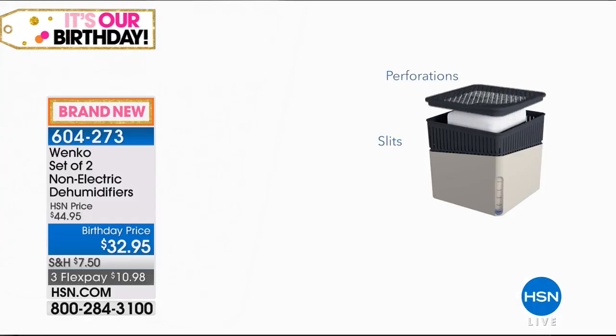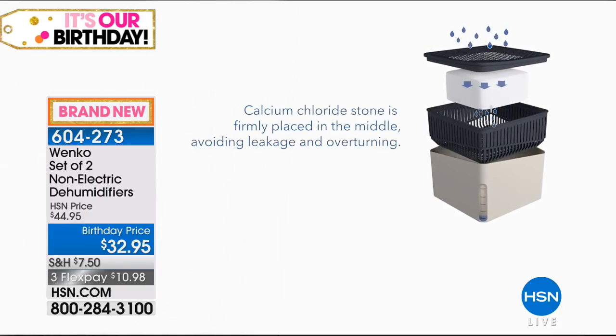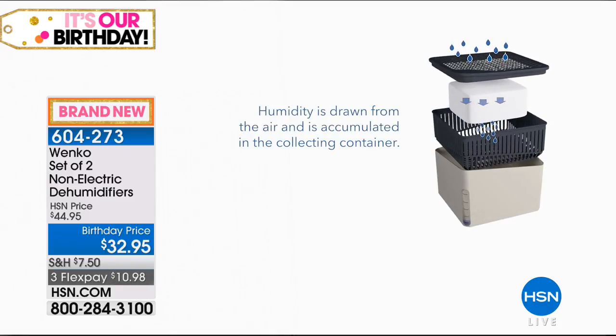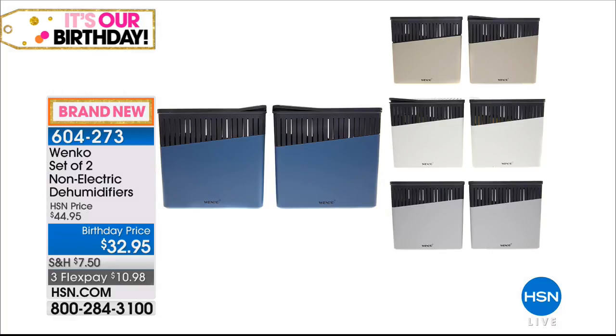A quick reminder on our dehumidifiers — these are the award-winning Wenko non-electric dehumidifiers. They have a moisture magnet inside: the calcium chloride stone draws moisture in. The best part is you don't have to plug it in or hook it up to electricity — you don't have to be anywhere near an outlet. Put these in a closet, basement, pantry, or where you park your beach towels, and get rid of that mildewy, moldy, damp smell.